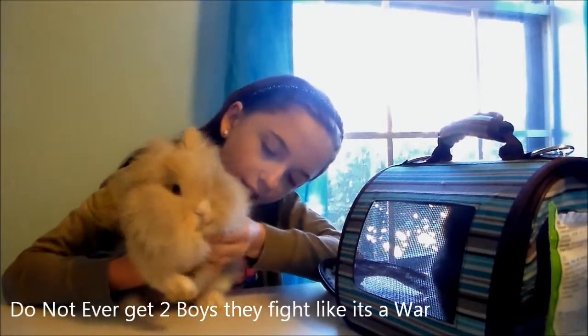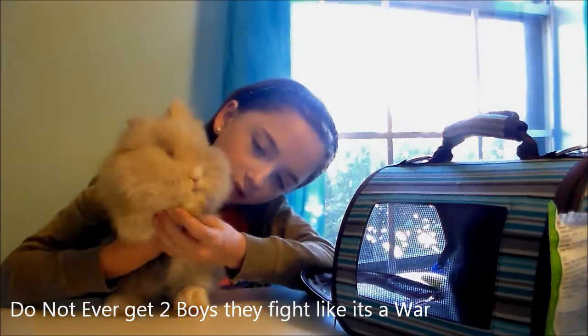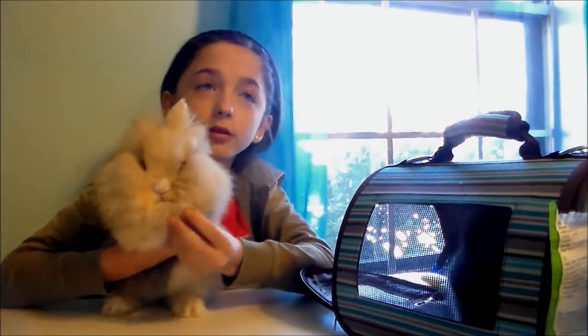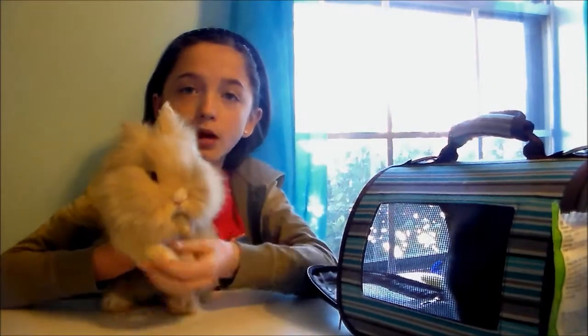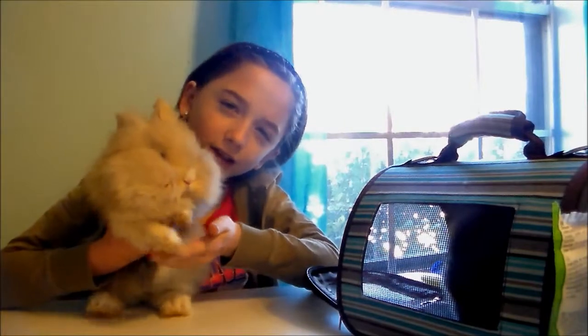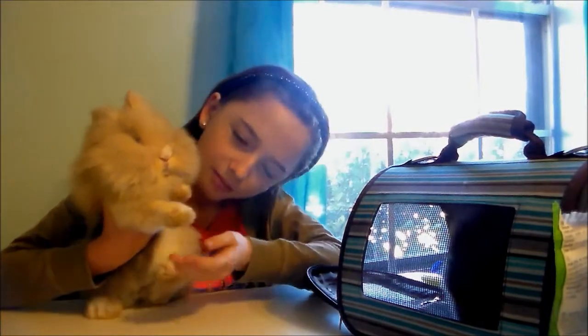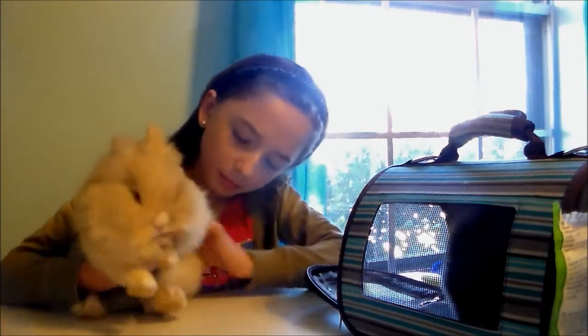One thing you notice about these rabbits is the little bristles on their feet — see that little yellow stuff? They feel like the stuff on the end of a broom. I'm not sure what it does, like if it helps them run faster, but it's pretty cool.